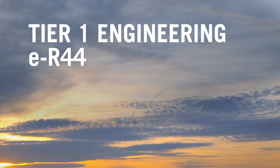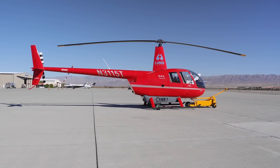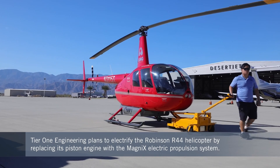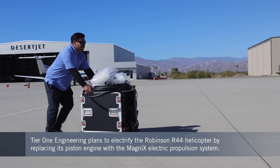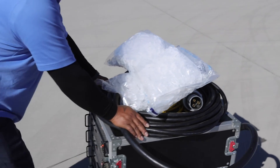California startup Tier 1 Engineering is making progress with plans to market an electric-powered version of the Robinson R44 helicopter. Since mid-2022, it's been conducting test flights with an aircraft for which it intends to replace the original piston engine with the MagniX 350 electric propulsion system. The company recently gave representatives of the Vertical Flight Society the chance to witness one of the demonstration flights in what Tier 1 calls the ER44.